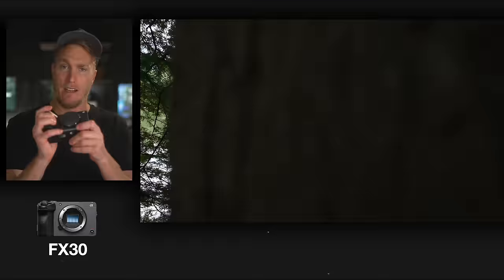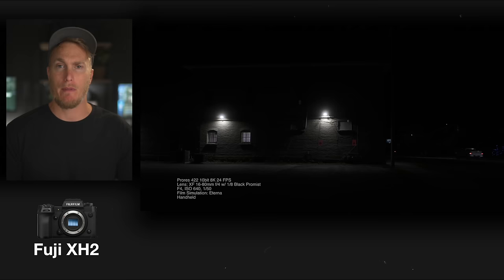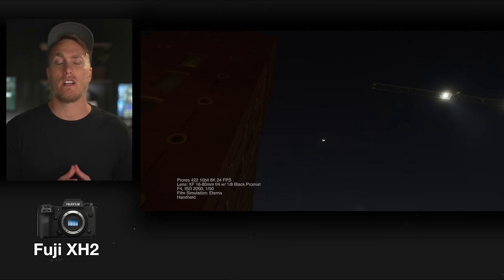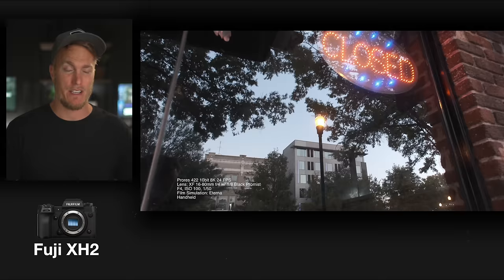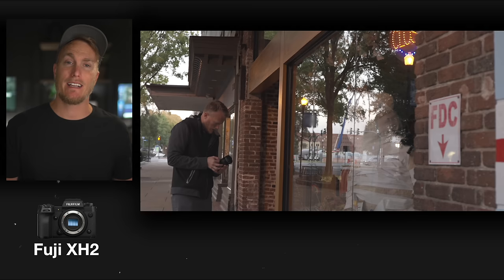I was on the fence about selling it and picking up the Fuji X-H2, because Fuji has a look — I can't explain it, it's just filmic. Lens Rentals sent me the X-H2 and naturally I compared it against the FX30. Coming in at a very similar price point, it could shoot 8K up to 30, had a 40 megapixel sensor, and seven stops of in-body stabilization. So why would I pick up the FX30 and not just get the Fuji X-H2? It produces a look that Sony cameras just can't live up to.